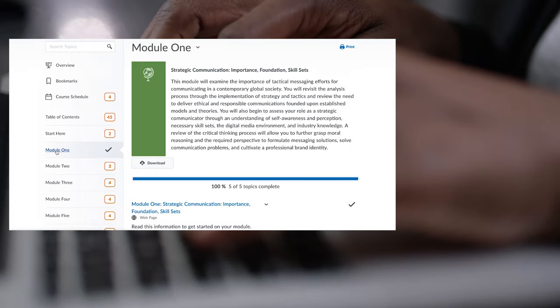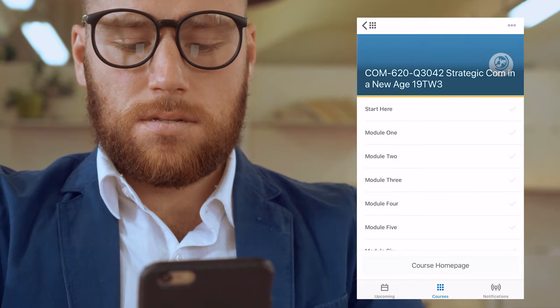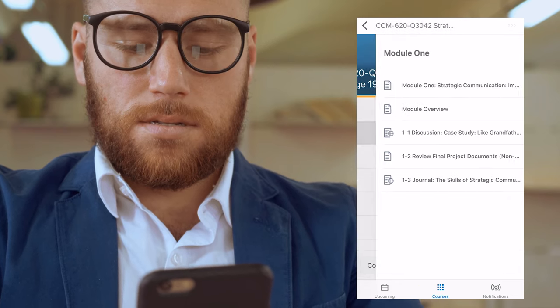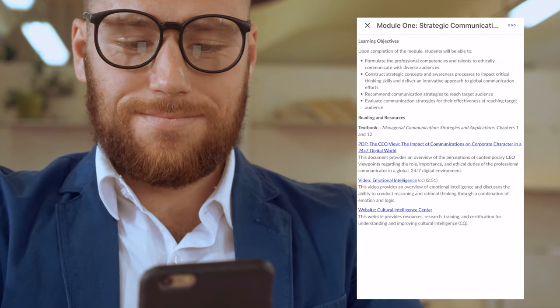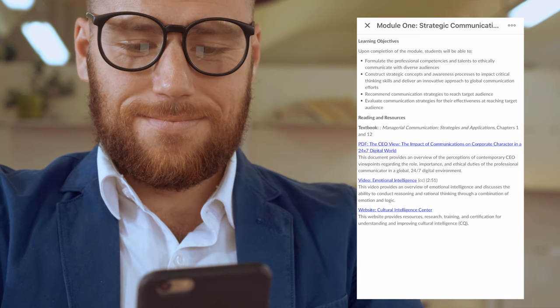Let's dive into a module. Each course consists of weekly modules. Within each module, you'll find all of your assignments for the week, consisting of discussion board posts, quizzes, your progress, and more. Most weeks, you'll be assigned a discussion prompt to participate in.